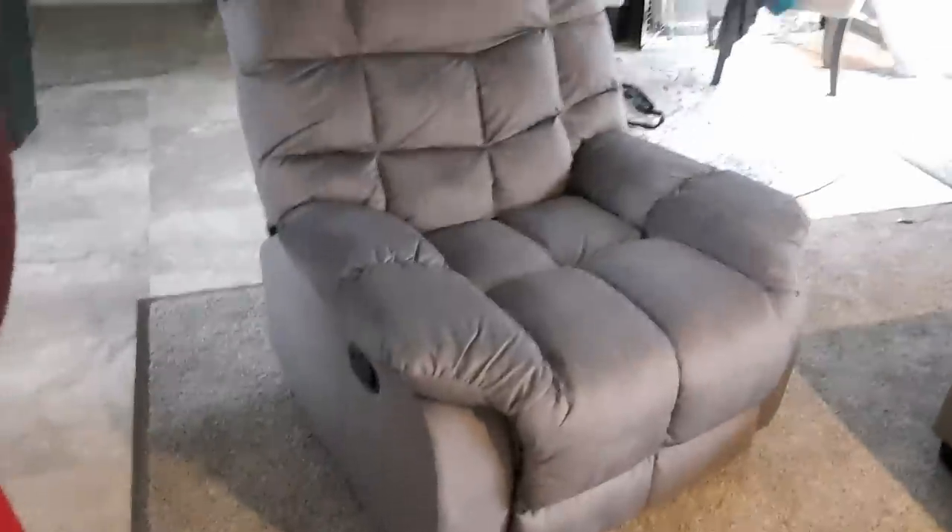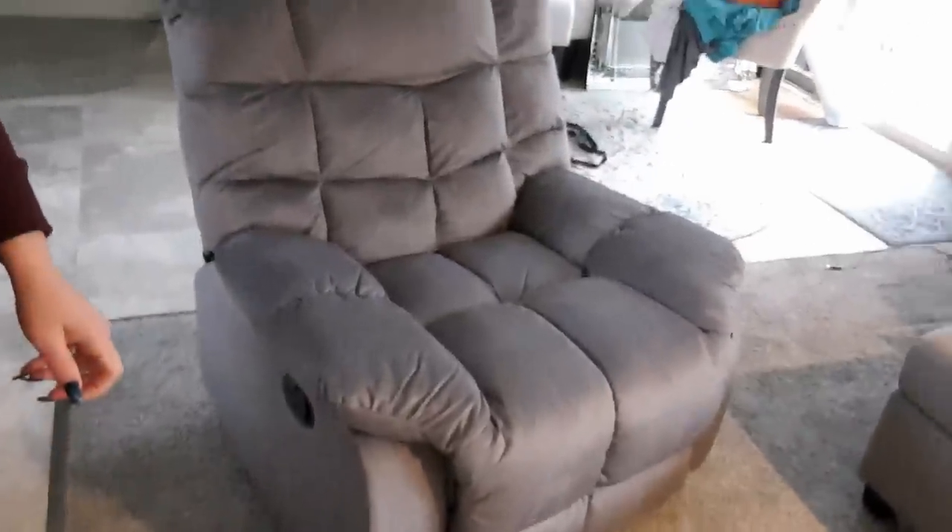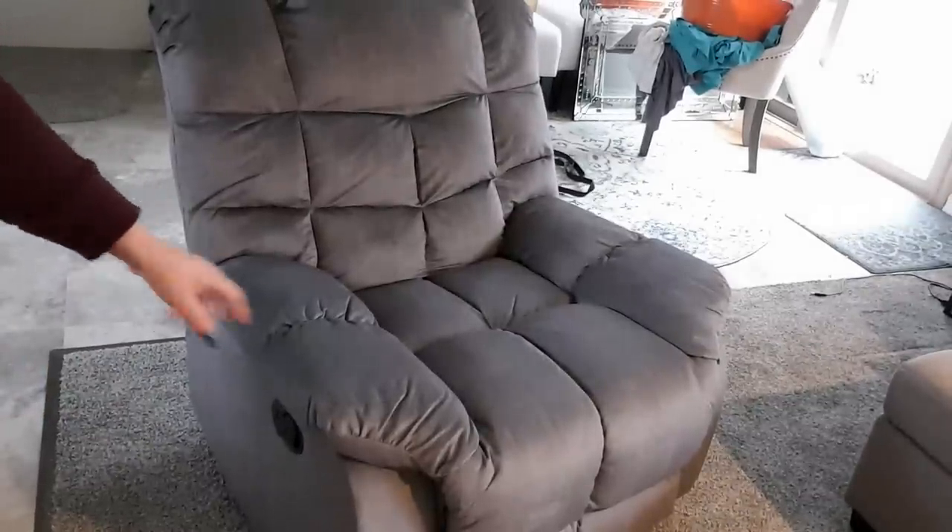Excuse my house — I'm remodeling, so this came at a perfect time. See, it has just the black cover that goes down.